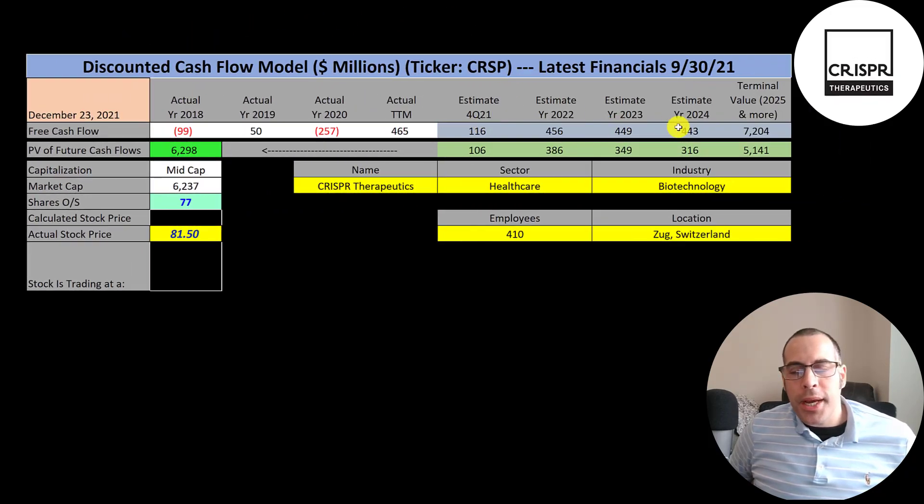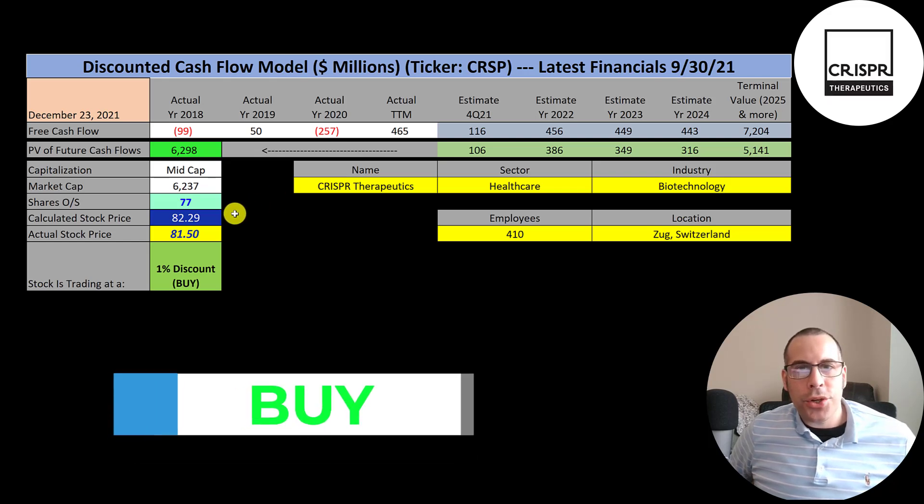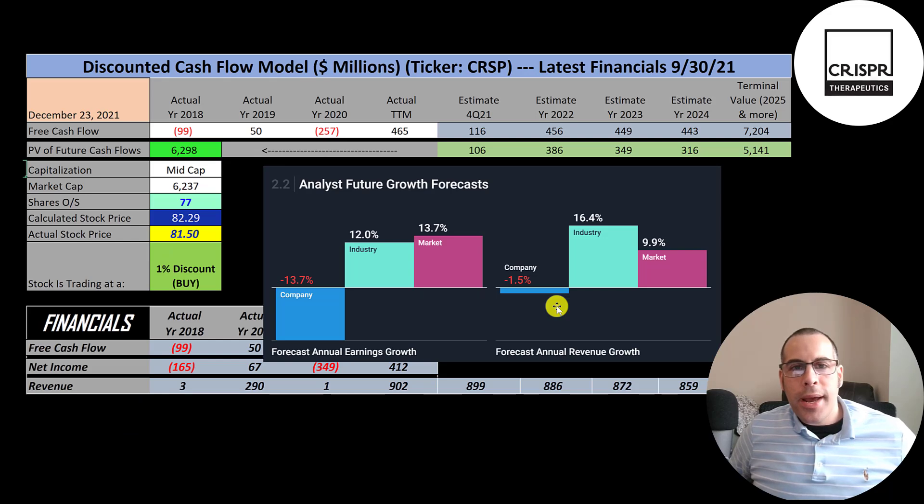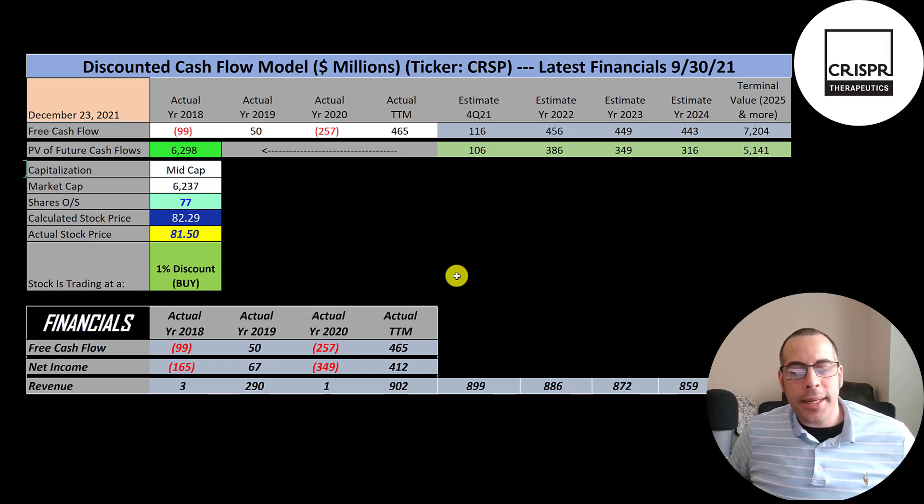We estimated four years of future free cash flows and also estimated the terminal value — all cash flows past year four — at 7.2 billion. Discounting those numbers back using the weighted average cost of capital, we get a company value of 6.3 billion dollars. Dividing by 77 million shares gives a calculated stock price of $82. They're trading at $82, so they're at a one percent discount — a buy according to the model, though it's pretty much where they're already trading. Annual revenue is expected to decrease 1.5% per year, and in the trailing 12 months they converted 52% of revenue to free cash flow, which is how I derived their future estimates.